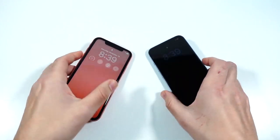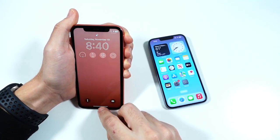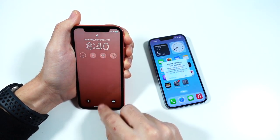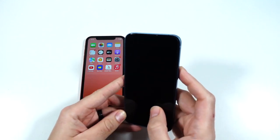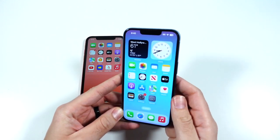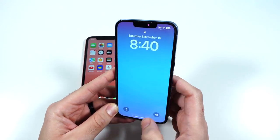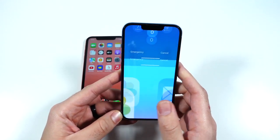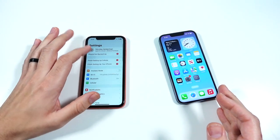When looking at Face ID, it's a very similar overall experience. There hasn't been a major change coming over to the iPhone 14 — they're employing pretty similar technology, so you're not going to notice much of a difference when you upgrade in terms of unlocking speed.